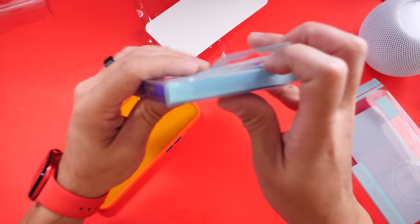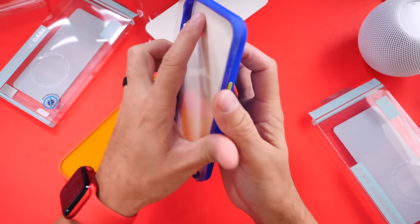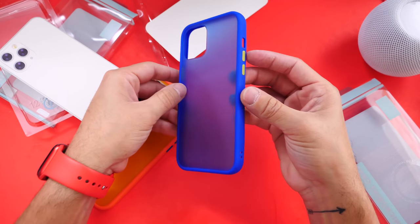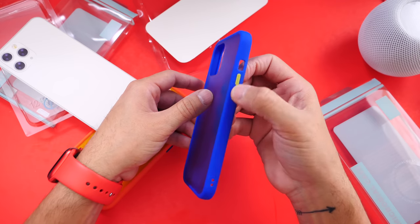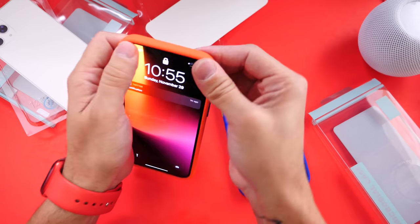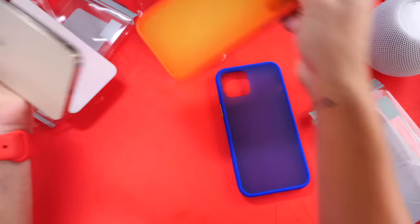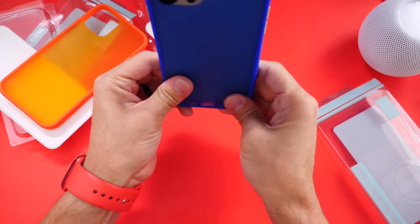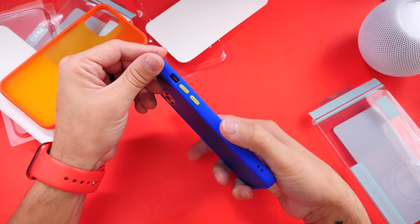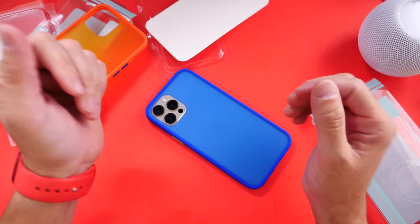These cases are available for the full iPhone 12 lineup and the iPhone 11 lineup as well. I also like the blue one with a yellowish-green highlighted color — it looks really nice. That's my favorite one; I like the color blue so I might stick with this one for a while. Pretty cool cases for the iPhone 12 and 11 lineup.